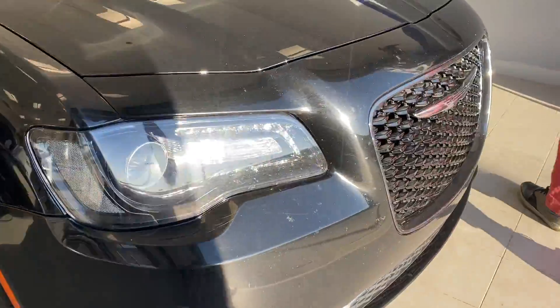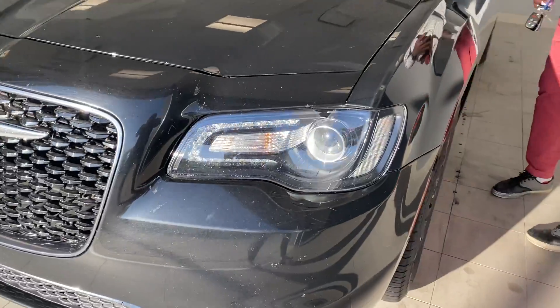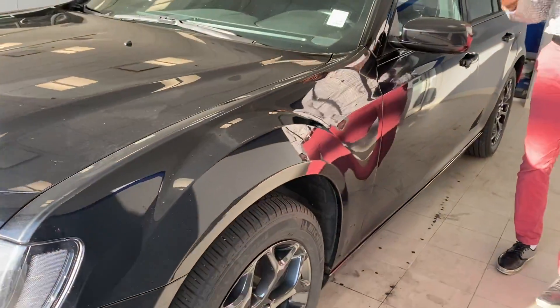This vehicle is an S trim level, so you are going to have quite a bit of power because it's going to be more sporty, and it is actually all-wheel drive also.